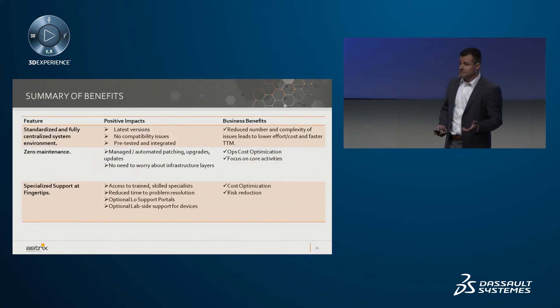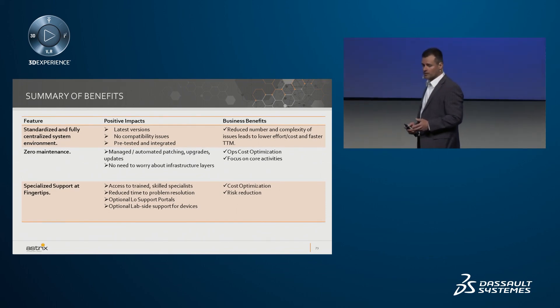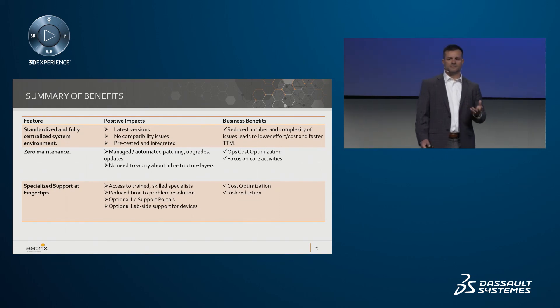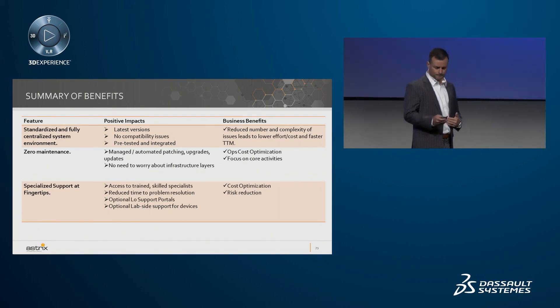Some of the summary of the benefits: standardized is a really important one — making certain that you're on the latest versions with no compatibility issues across the applications. We're also looking at zero maintenance, having the peace of mind that these applications are always running with 24x7 support, 365 days a year across a number of different time zones, and working collaboratively with vendors to make sure that upgrades are happening when they should.